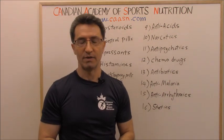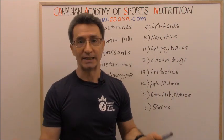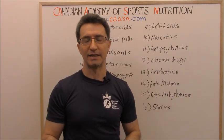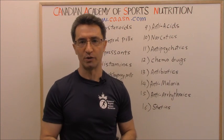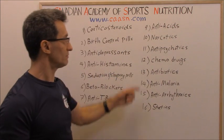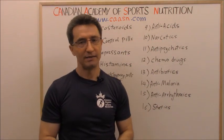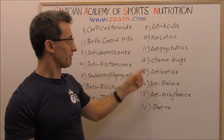Those two antacids are cimetidine, known as Tagamet, and ranitidine, known as Zantac. In Canada these are available over the counter — you don't need a prescription.